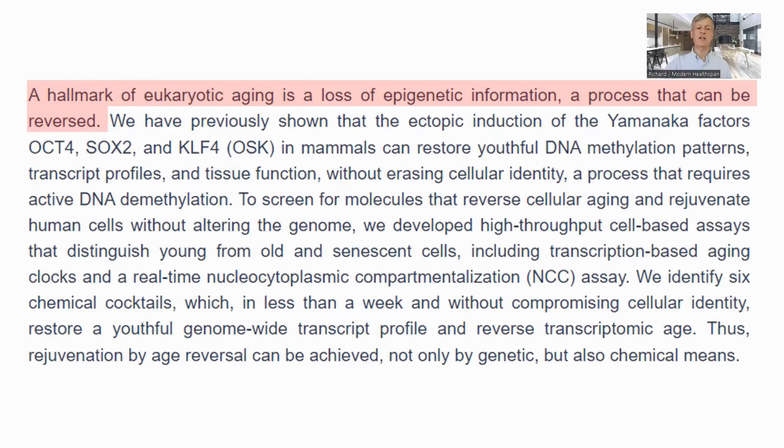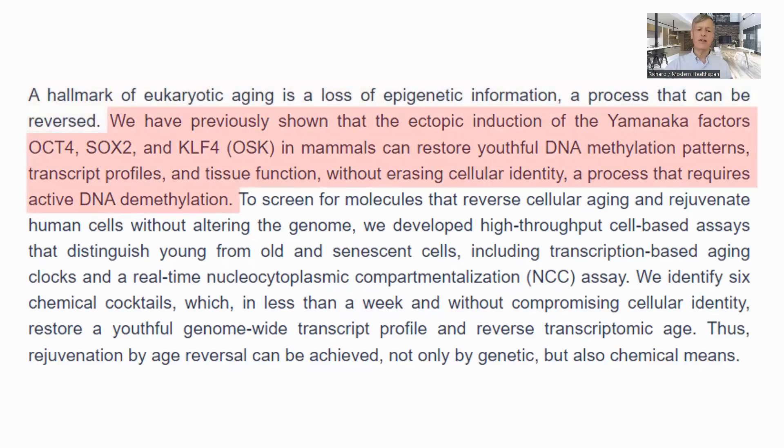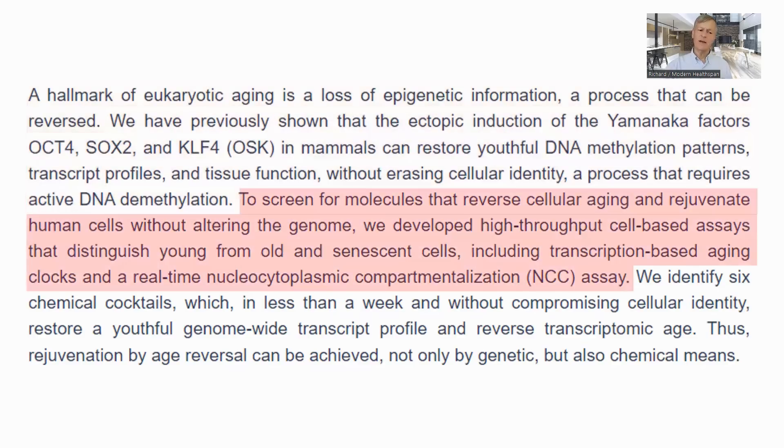There are epigenetic changes with aging, which is how the epigenetic biological clocks work. These changes have been shown to be reversible. Three of the four Yamanaka factors — OCT4, SOX2, and KLF4 — have been shown to restore a more youthful epigenetic profile without changing the nature of the cell, through rearrangement of the methylation markers. In the study, they look for small molecules which would have the same effect as the Yamanaka factors — that is, to change the epigenetic state to that of a younger cell.